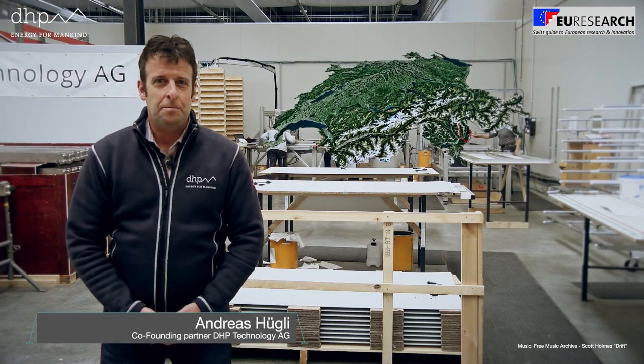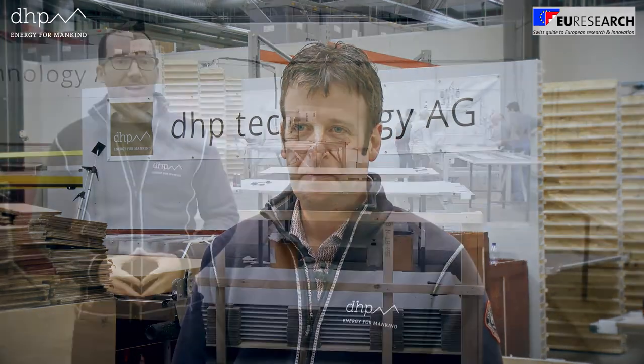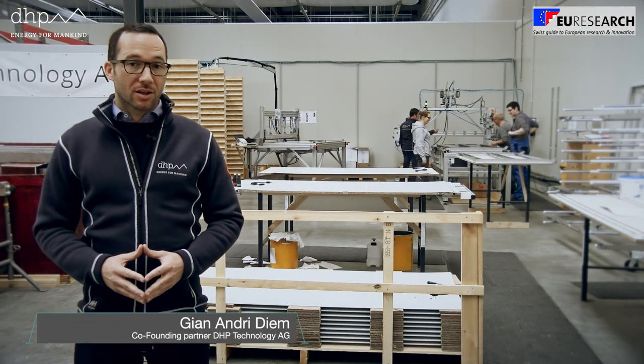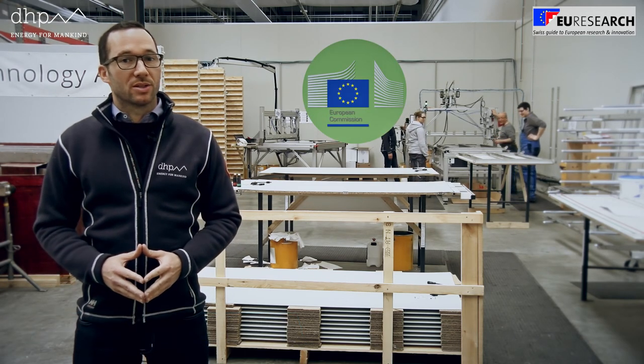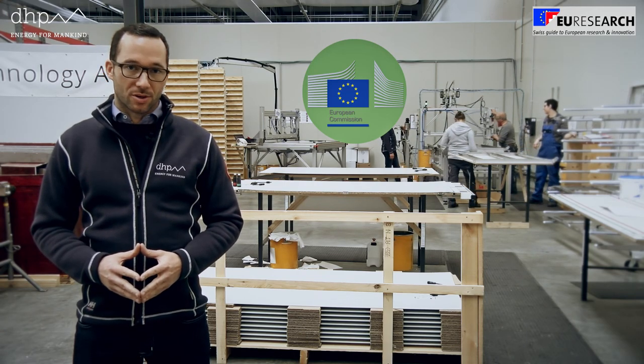DHB Technology is a startup company from the canton of Graubünden in the east of Switzerland. We are developing, producing and selling a worldwide unique retractable solar power folding roof. Our innovation closes the gap between photovoltaics on building and photovoltaics in the open space. We are supported by the European Union Horizon 2020 SME instrument program to prepare the European market entry.